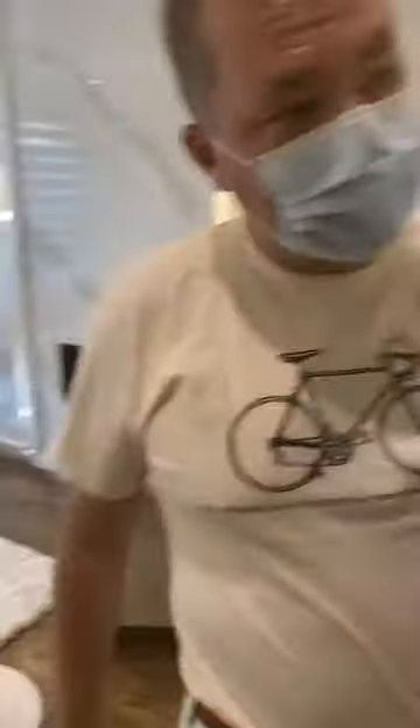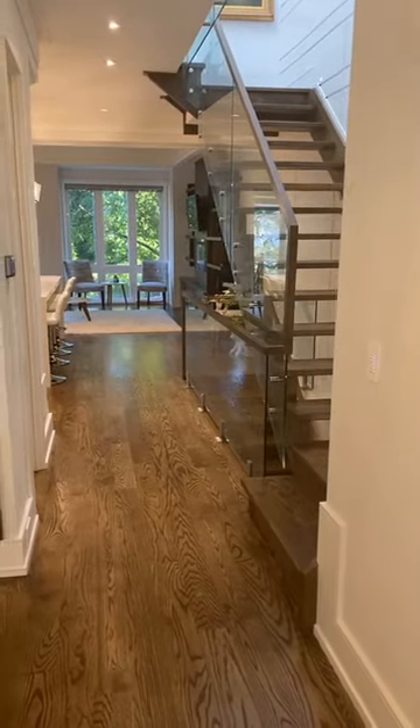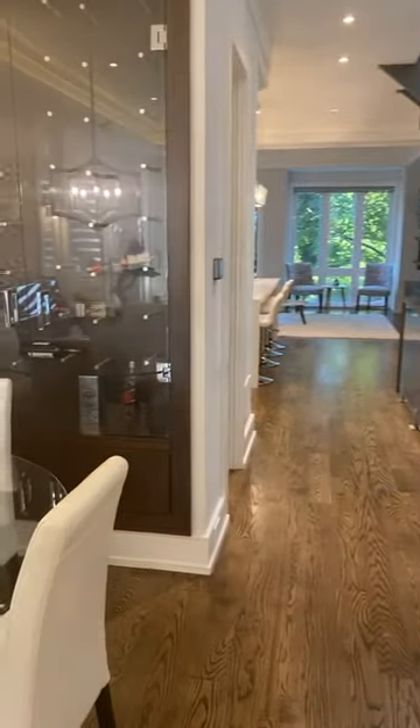So as we walk through the kitchen, the whole main floor is pretty much open concept where you've got these open risers here, which really gives a very open feel. We've also got a built-in wine cellar here on the main floor.